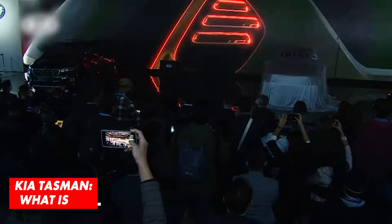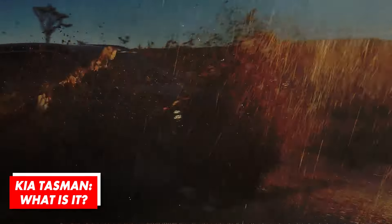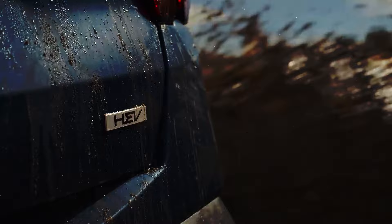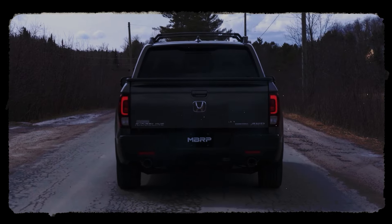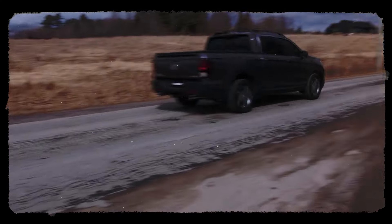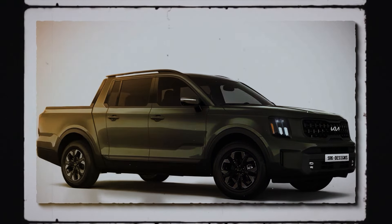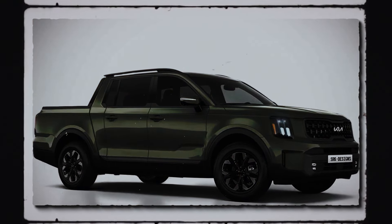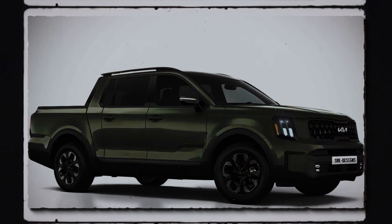In just a few decades, Kia became one of the leading brands in the automotive industry with a solid reputation and, more importantly, excellent sales numbers. However, the company has never been into more rugged body-on-frame vehicles, especially pickups. The time has come to make this substantial change and expand the portfolio with a model that will take on some of the most legendary names in the pickup world.